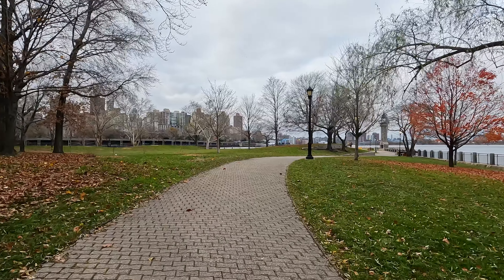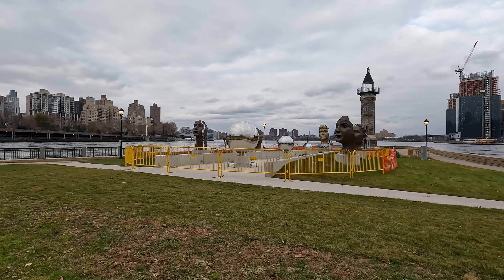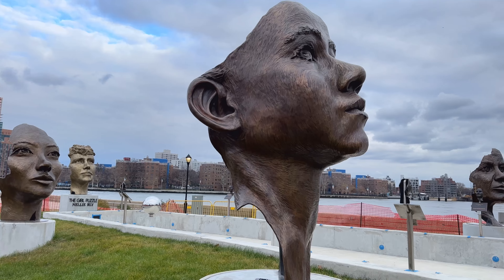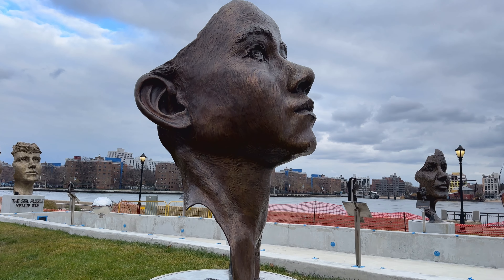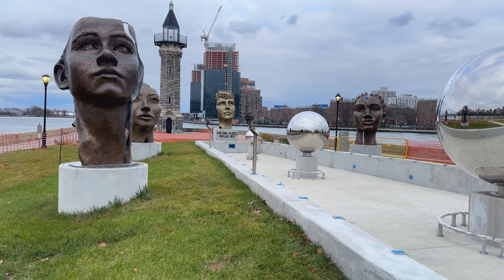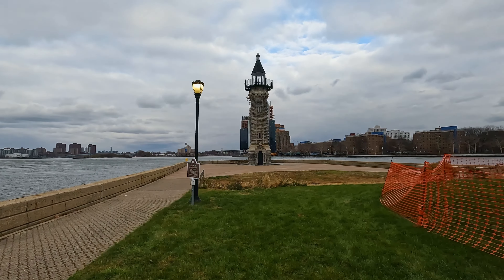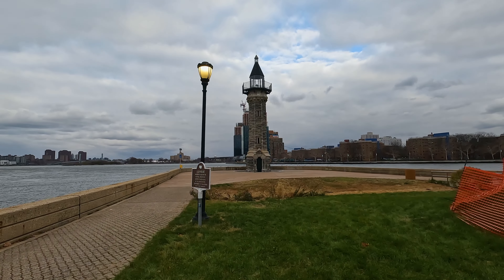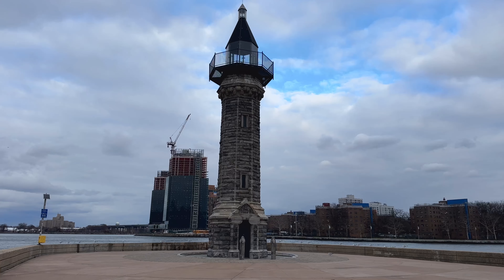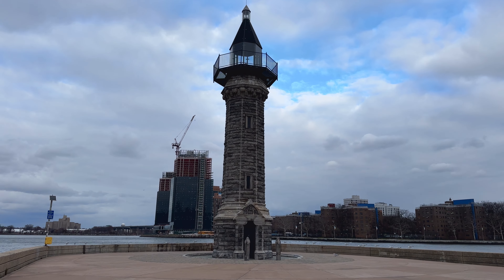Eventually you'll reach the 3.5-acre Lighthouse Park, where you'll be greeted by the Girl Puzzle by artist Amanda Miller — a series of faces and spheres in honor of activist journalist Nellie Bly. Beyond the Girl Puzzle on the northernmost tip of Roosevelt Island is the lighthouse itself, erected from stone in 1872 and operated until 1940, with several restorations since.